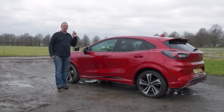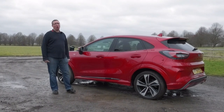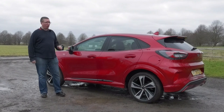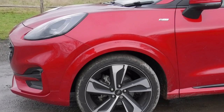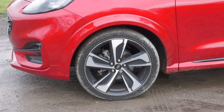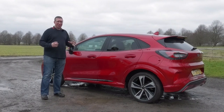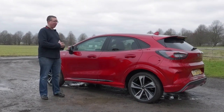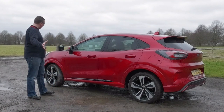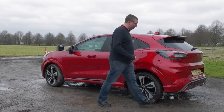Unless you've got your eyes closed you may have noticed this isn't a coupe like the Mark One Puma. This sits 54mm higher and 71mm wider than the Fiesta it's based on. We've got a wide body kit, beefed-out wheel arches, and the optional 19-inch wheels really finish off this car. Blacked-out privacy glass — I personally think this is one of the best looking compact SUVs out there.